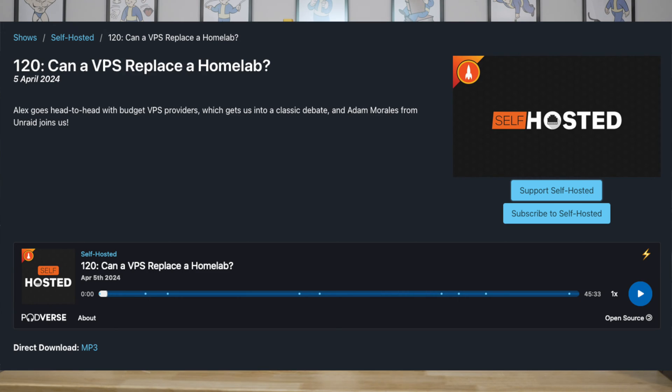Speaking of podcasts, Adam Morales — the VP of Support for Unraid — appeared on episode 120 of the Self-Hosted Podcast. If you're interested in what they discussed, definitely give that a listen. You'll find links in the video description below or within the newsletter itself.